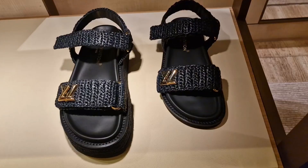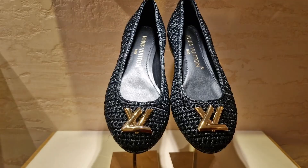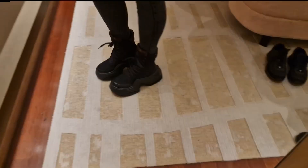These sandals are cute — they have the platform one and the smaller one. They have the ballerinas too, which are cute, with a nice raffia material.